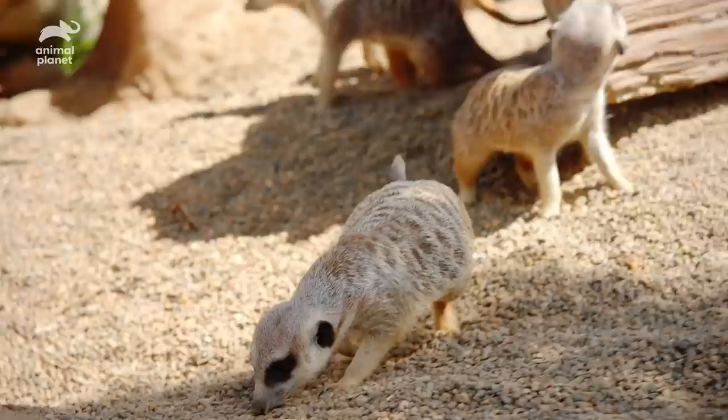Arvo in Australia means this afternoon. For example, this arvo I spent some time with our beautiful meerkats.